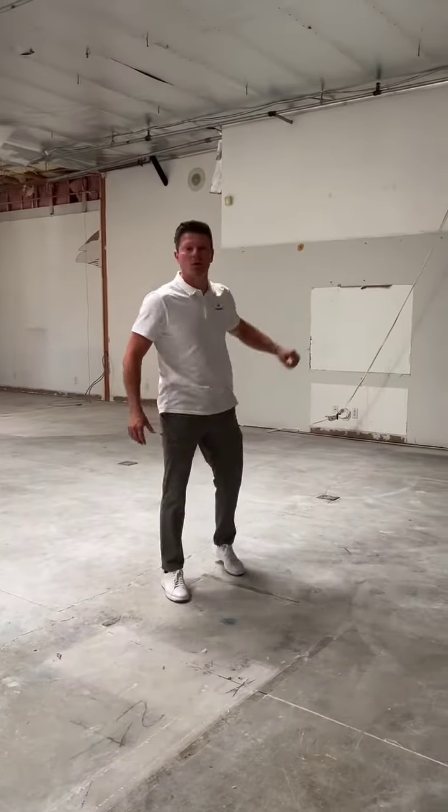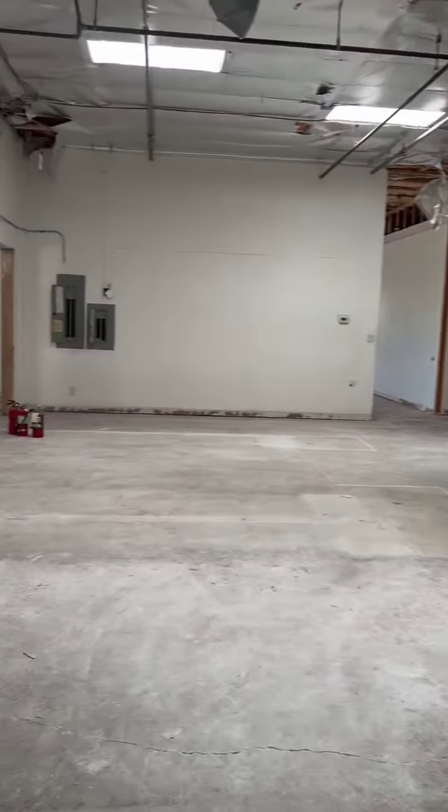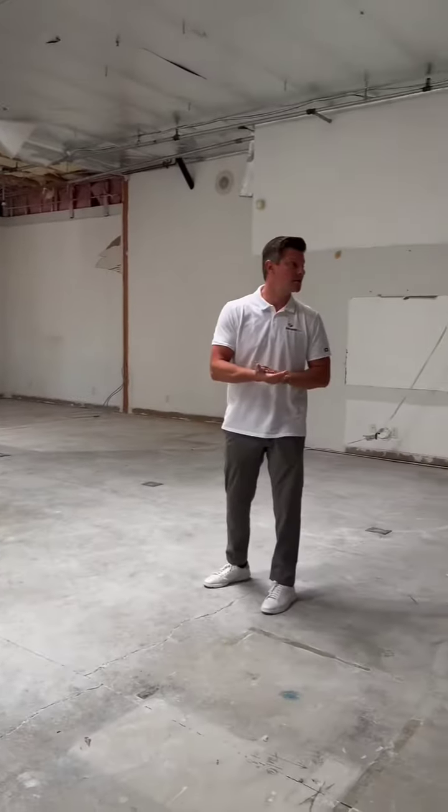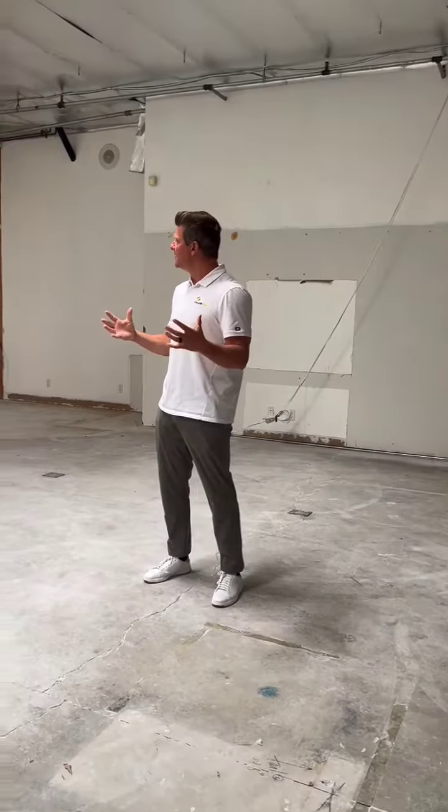We're gonna be able to train 24 to 28 people inside this room. Hundred-inch TVs on this back wall to show everybody how SquareCoil works, and also have event space meetings and events as well here. Demos are done — we're gonna start framing next week. This is the new headquarters.